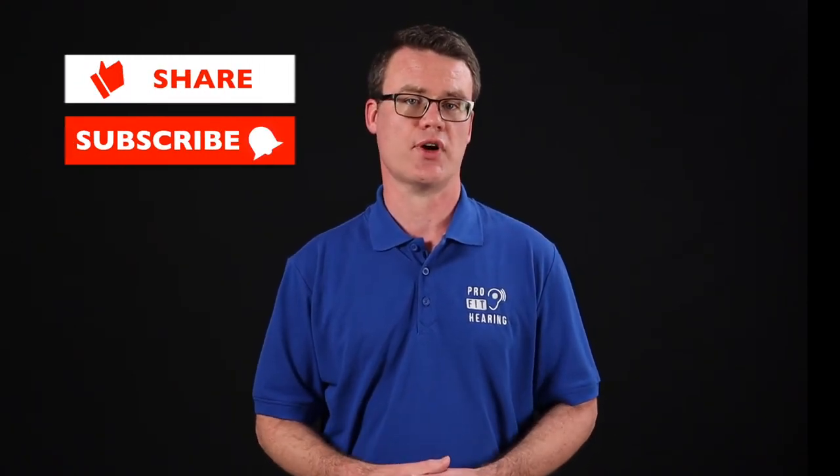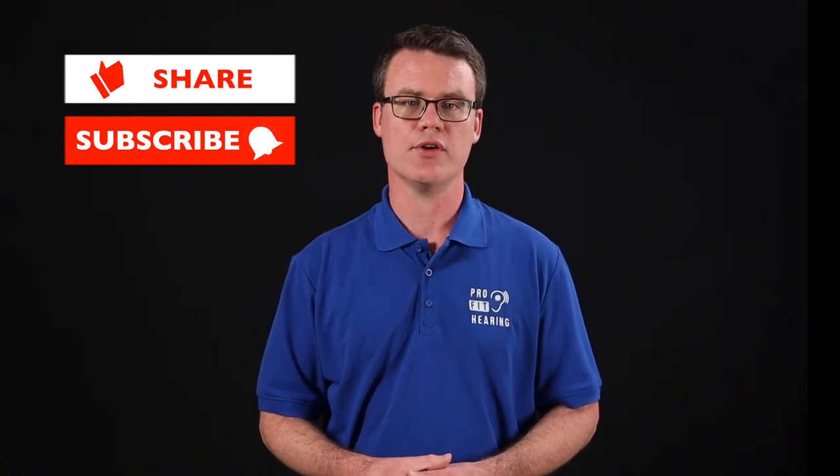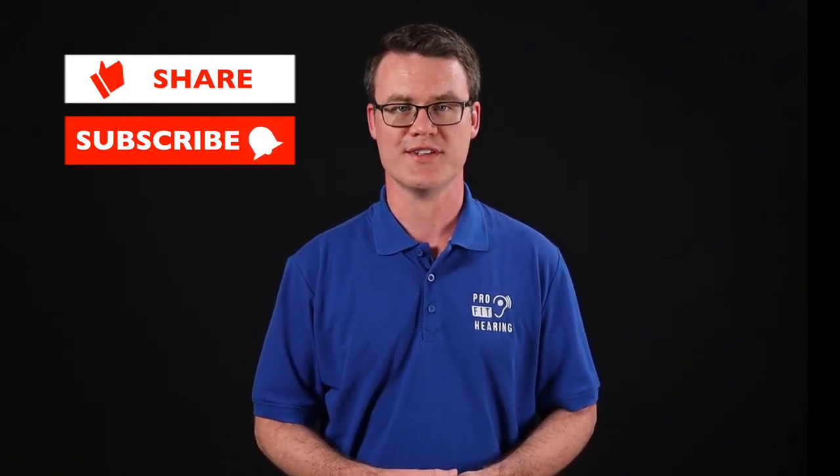Thanks so much for watching this video. If you received value from this video, please like it, share, and subscribe. Hit the bell icon to be notified whenever a new video is posted. Remember to check out the notes in the description below for more information and to connect with ProFit Hearing on social media. Be a part of the ProFit Hearing community.